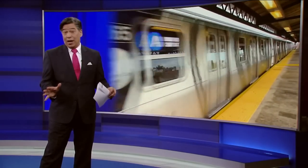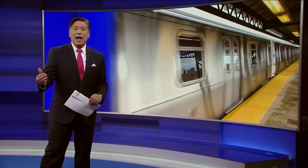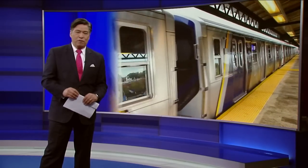Reporters today got a sneak peek of what the MTA says is the subway car of the future. It was unveiled at the Coney Island rail yard months before it goes into passenger service, and eyewitness news reporter NJ Burkett got to go on board to see the upgrades. Here's his report from Coney Island, Brooklyn.